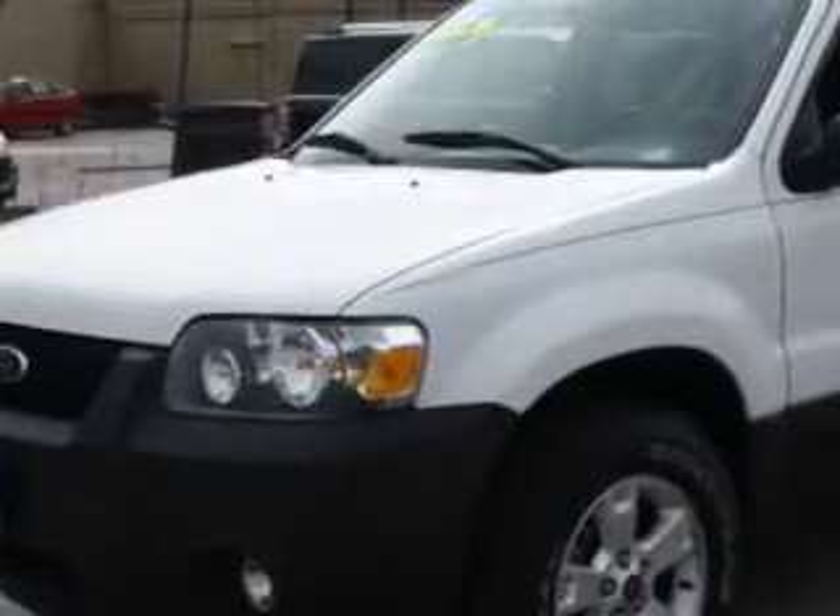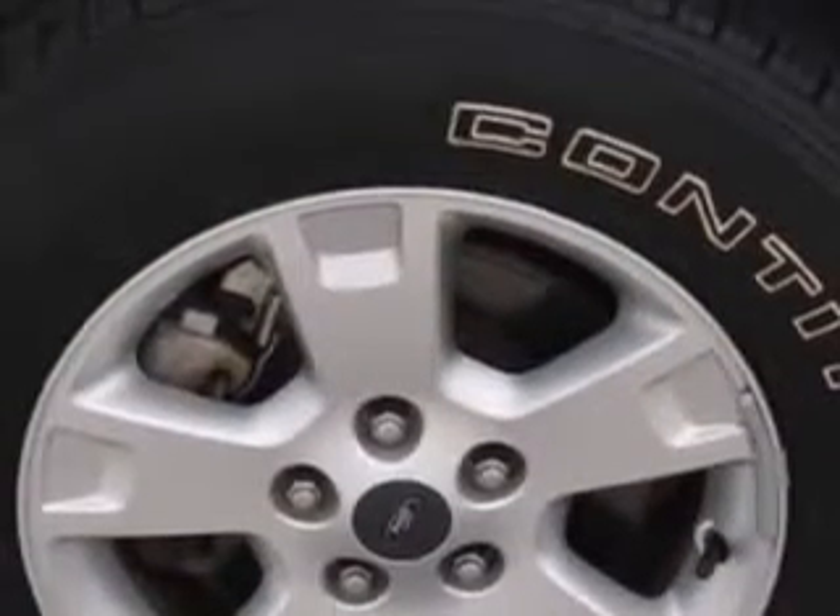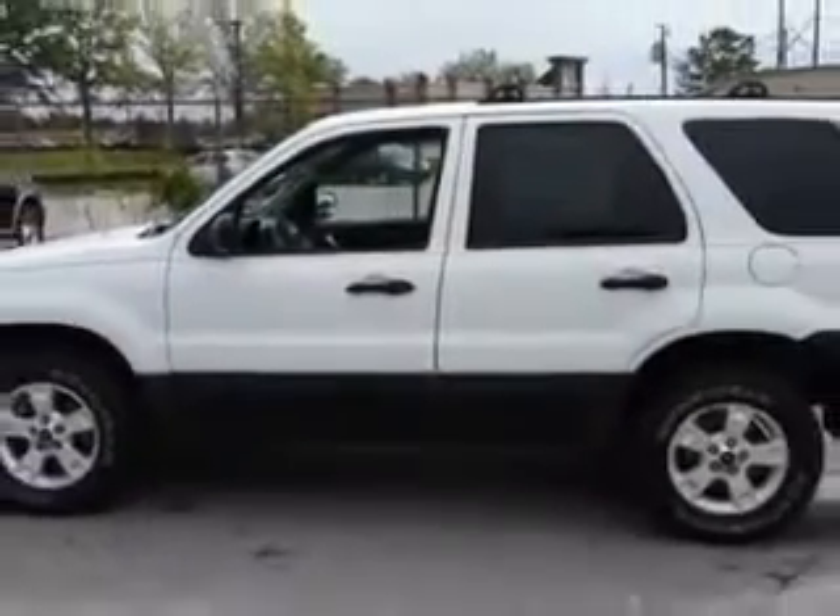Imagine driving this Oxford White Clear Coat 07 Ford Escape XLT with a six-cylinder engine and automatic transmission. Enjoy 21 miles to the gallon, cruise control, premium sound system,